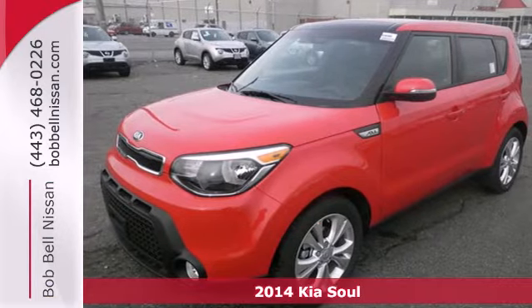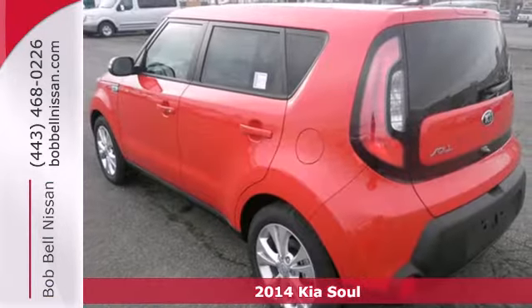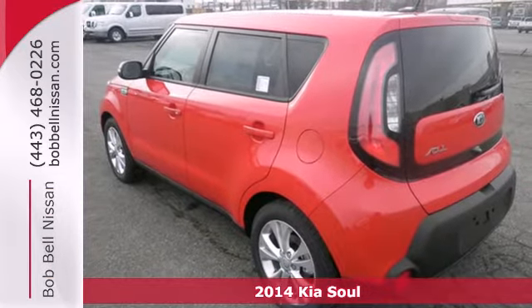Here's a 2014 Kia Soul Plus. Create some buzz when you ride home in this SUV.